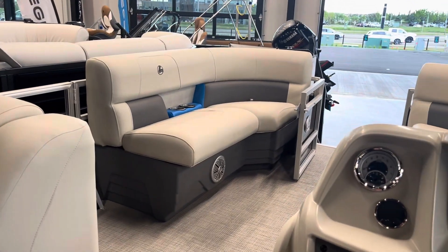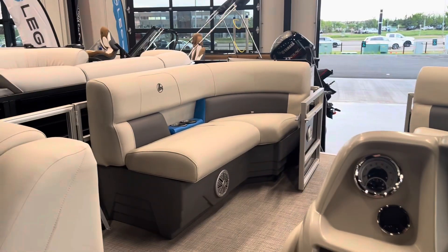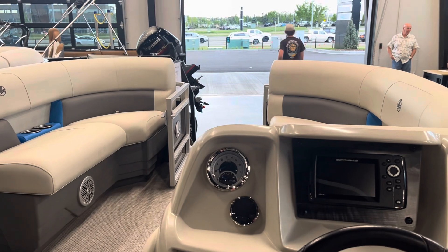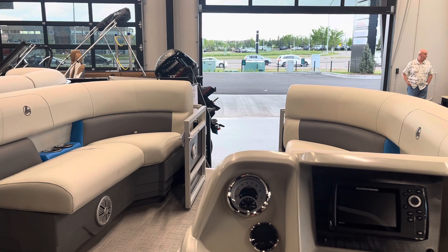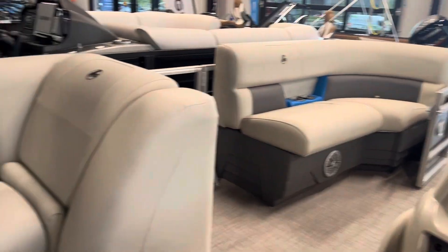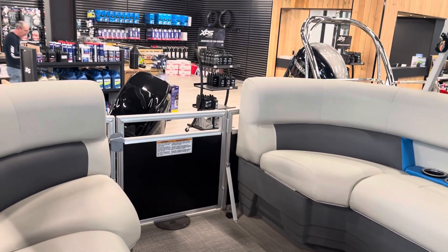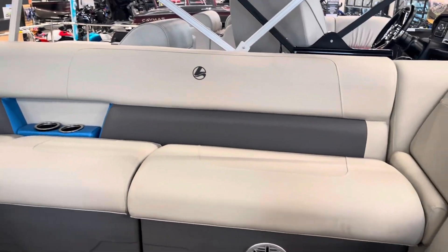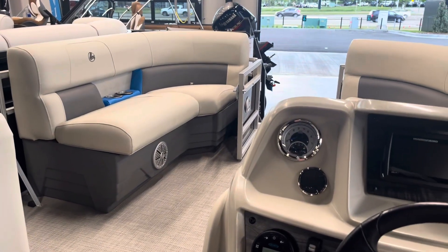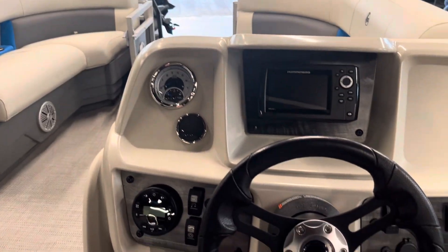If you're looking for something for eight to ten people and just want to get out on the water without trying to set any speed records, this is a great cruiser — basically a living room on water. If you want to get into tow sports, tow tubes, skiers, and that sort of thing, you'll want to bump up the motor and go with a bit more horsepower. But for just getting on the water and having a good time, this boat is absolutely perfect.